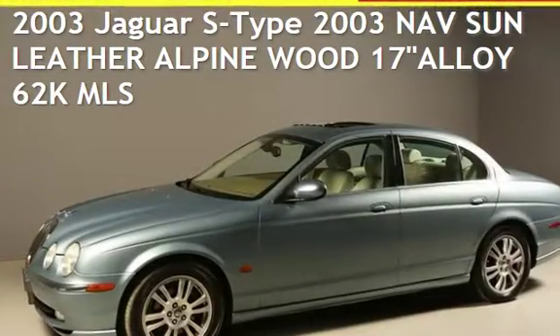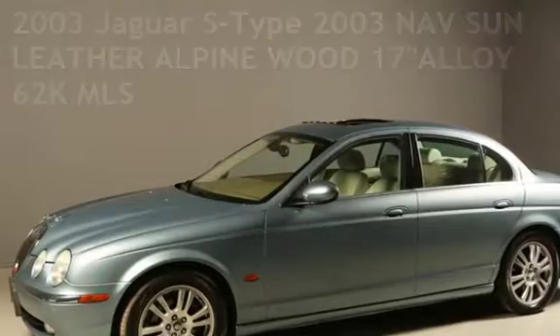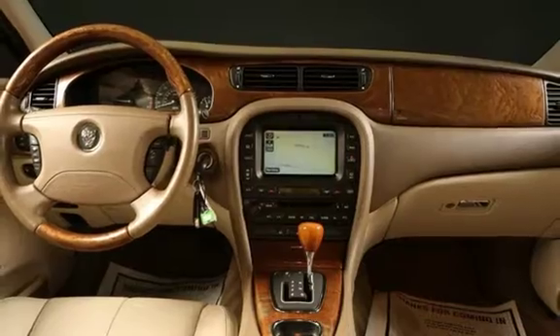Presenting a pre-owned 2003 Jaguar S-Type. This four-door sedan has an eight-cylinder, four-liter V8 engine, with rear-wheel drive and an automatic transmission.